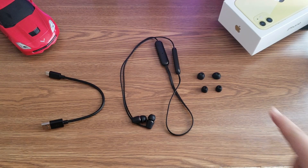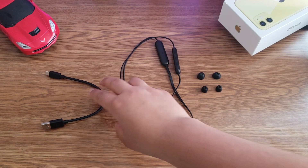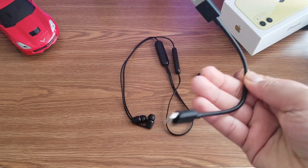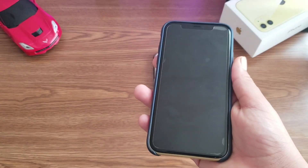In the package it came with four different ear tips and it has USB-A to USB Type-C, which is awesome for 30 bucks. So let's move on to the case.